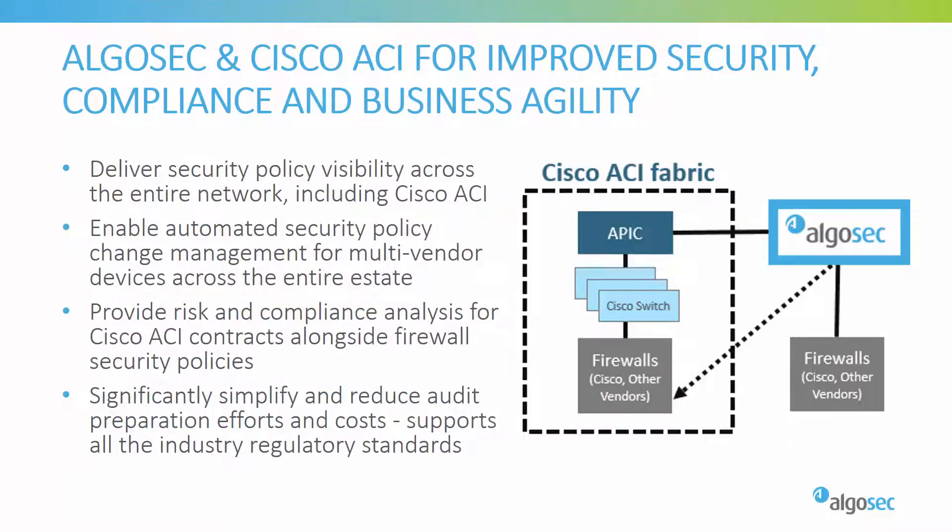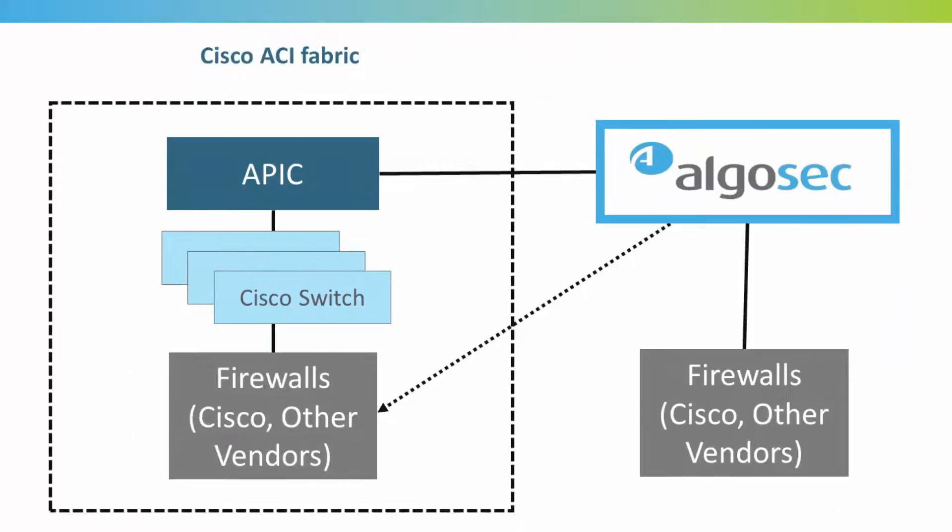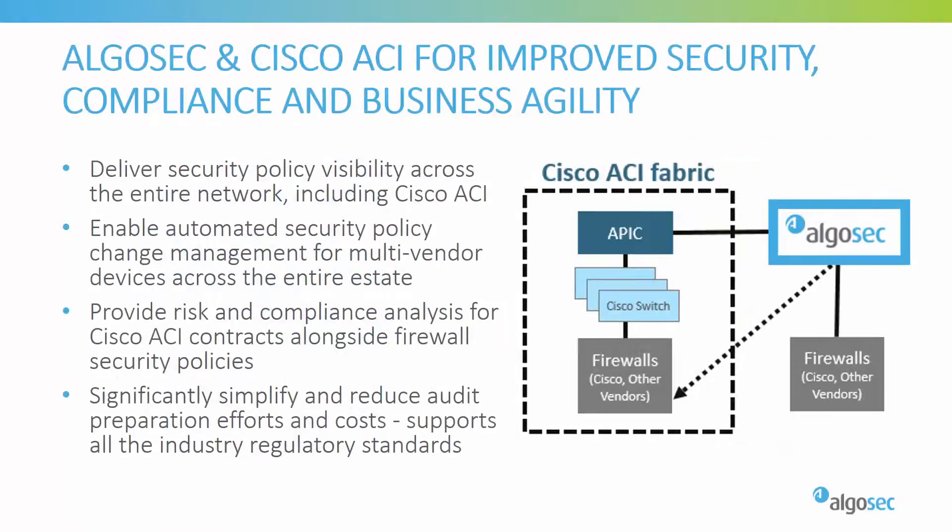AlgoSec seamlessly integrates with Cisco ACI to enhance security policy visibility and deliver change, risk, and compliance management for next-generation data centers. AlgoSec incorporates the Cisco APIC configurations — applications, contracts, filters, and EPGs — with the underlying firewall configurations of Cisco's as well as other vendors' security devices, both inside the ACI fabric and outside, to provide full end-to-end security visibility.